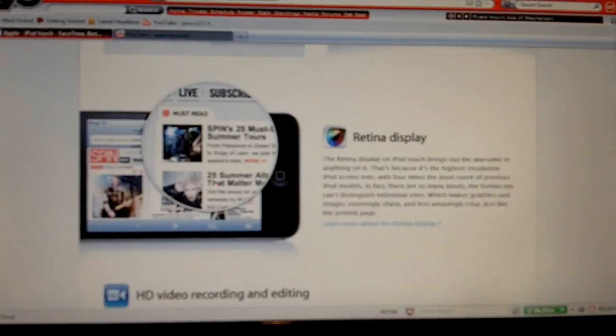It has the Retina display, which I mentioned in my predictions video — the same one that's on the iPhone 4. It's a very nice screen, probably the best screen on a mobile device right now. I believe it's 960 by 480 pixels. It's ridiculous. If you've ever seen one on the iPhone 4, it's going to be the exact same one.